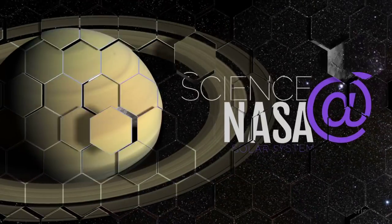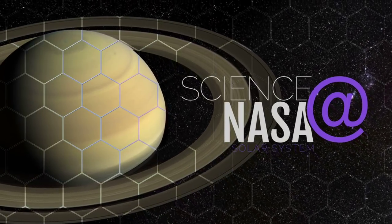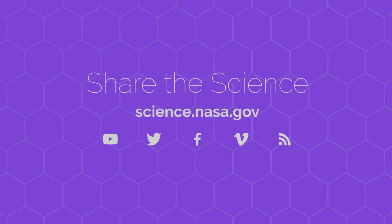For more big stories about our solar system and how small worlds are yielding big answers, visit science.nasa.gov.